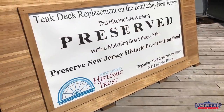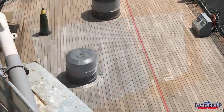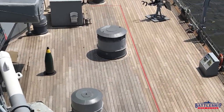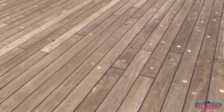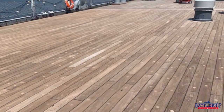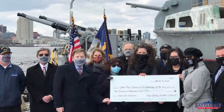The Trust gave $100,000 to the Battleship in 2020, which helped get our deck restoration project into high gear. This past year, Lieutenant Governor Sheila Oliver and other members of the Trust presented the Battleship with a $500,000 grant that will really get our deck project up to flank speed.